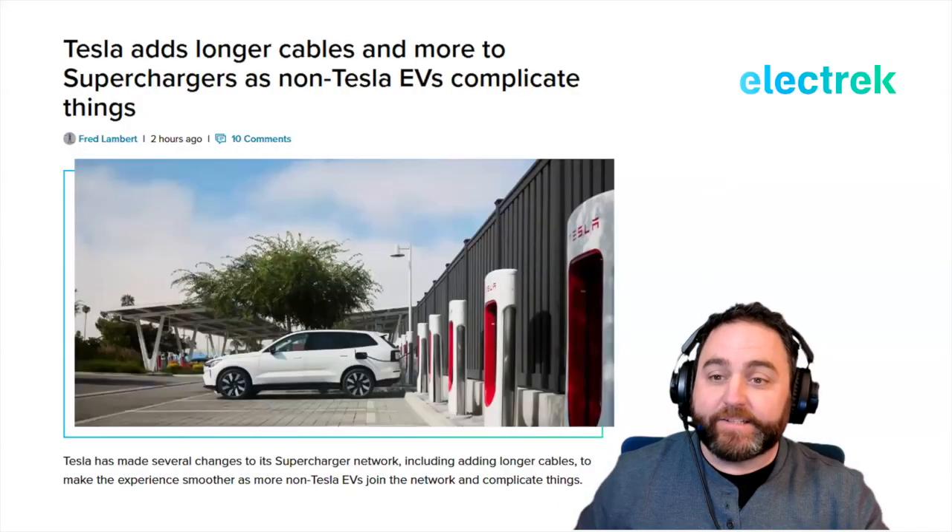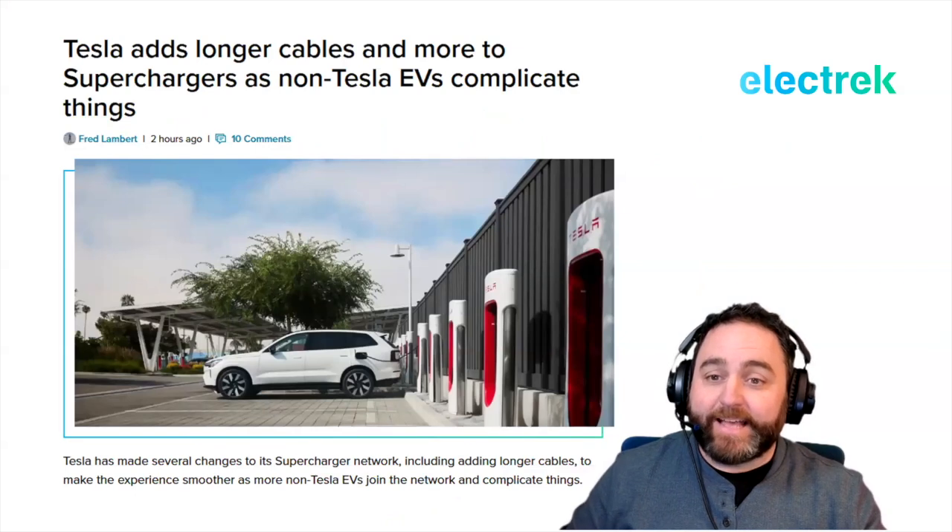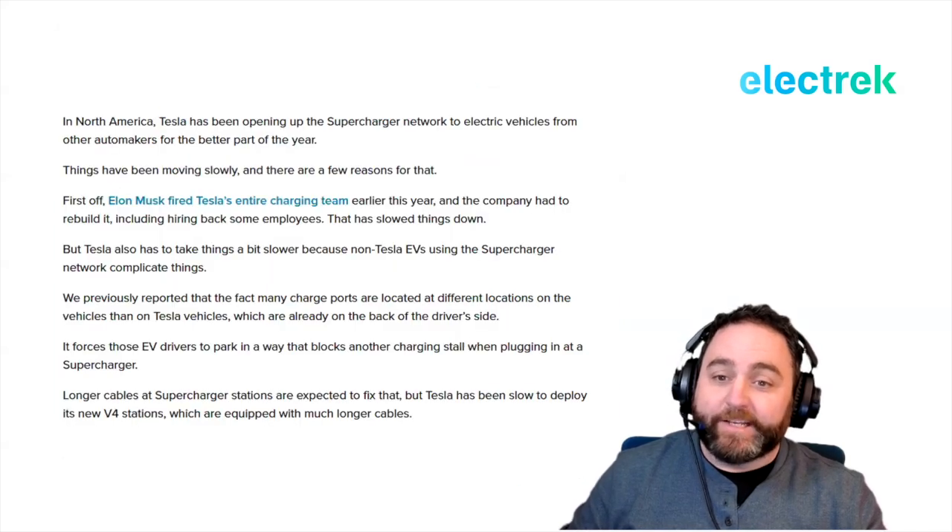The big news today is all the changes being made at Tesla Supercharger stations. Tesla is adding longer cables and more to Superchargers as non-Tesla EVs complicate matters. In North America, Tesla has been opening up the Supercharger network to electric vehicles from other automakers for the better part of the year, but things have been moving slowly.